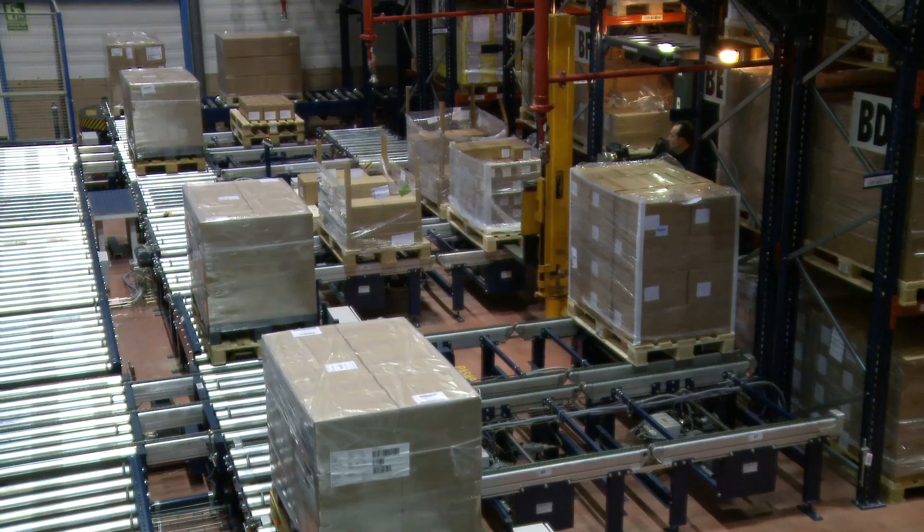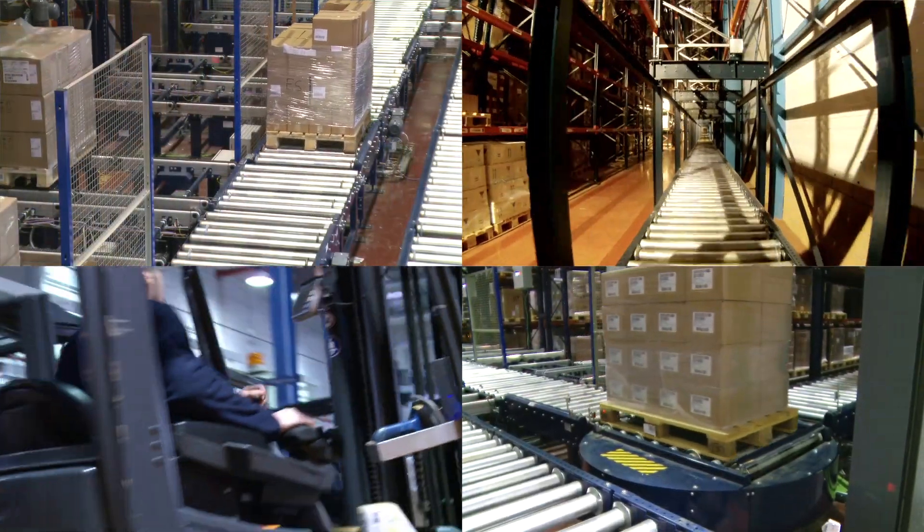The automatic pallet conveyor has enabled us to go from moving 30 to 40 pallets per hour to moving almost 100 pallets per hour with the same resources as before. We do not invest in technology just for the sake of having better technology, but rather because there was a significant return on our investment thanks to the improved productivity and efficiency.